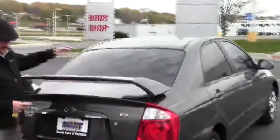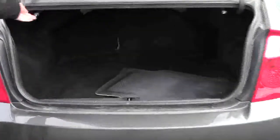It has a rear window defrost and remote access to the trunk. There's lots of room in the back with pull-down seats if you need the additional space. Also included are floor mats, and the spare tire, jack, and tools are all there.